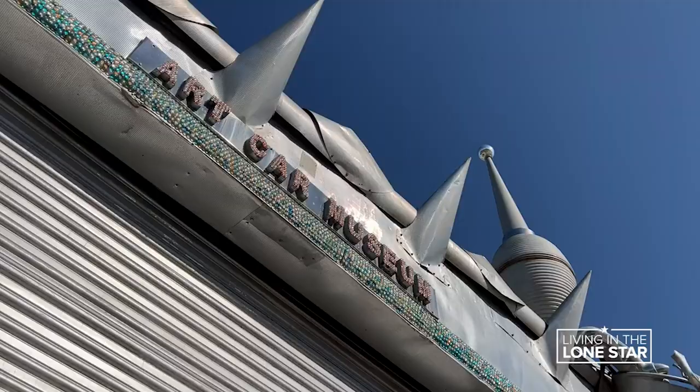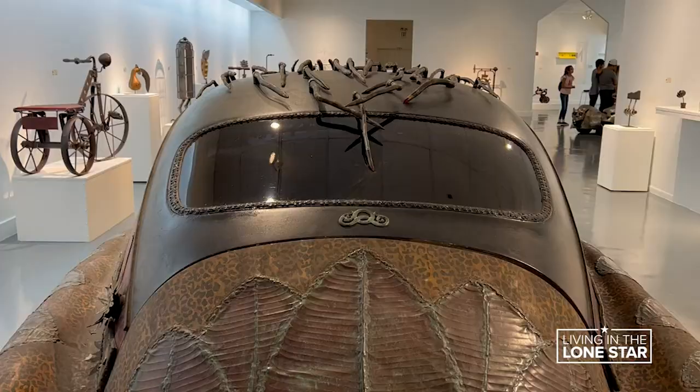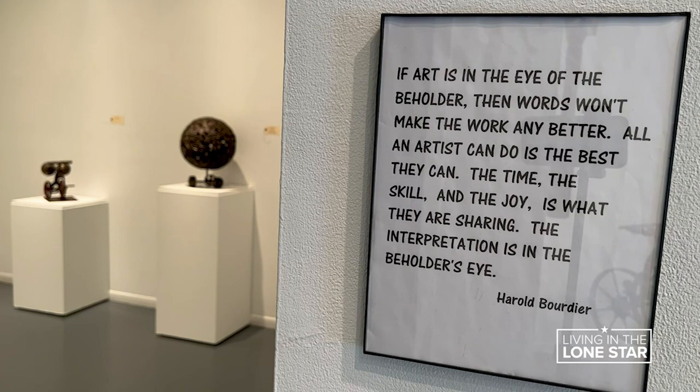When Ann and Jim Herethis opened the Art Car Museum in 1998, they wanted there to be a place where you could come see art cars year round. The exhibits are always a mix of more traditional fine art and the kind on wheels. Art cars are a uniquely new American art form, and they should be shown with fine art because they are fine art.